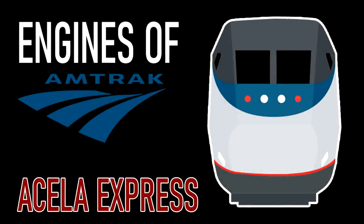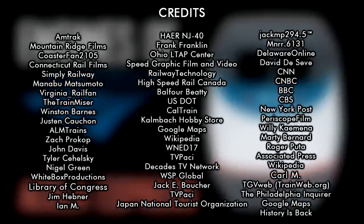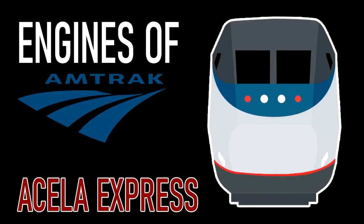Thanks for watching this remade episode of Engines of Amtrak. Special thanks to all of those who submitted their pictures and videos for this episode as well. Now don't worry, this won't be the last episode of Engines of Amtrak like last time. There's still a few locomotives I have yet to cover, and episodes I want to remake too. I plan to revisit most, if not all, of the older episodes and remake them to a standard I find suitable now.